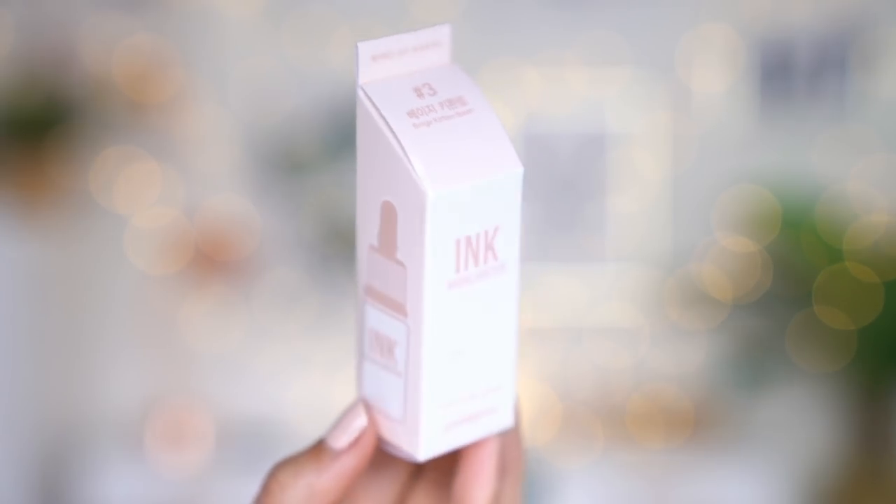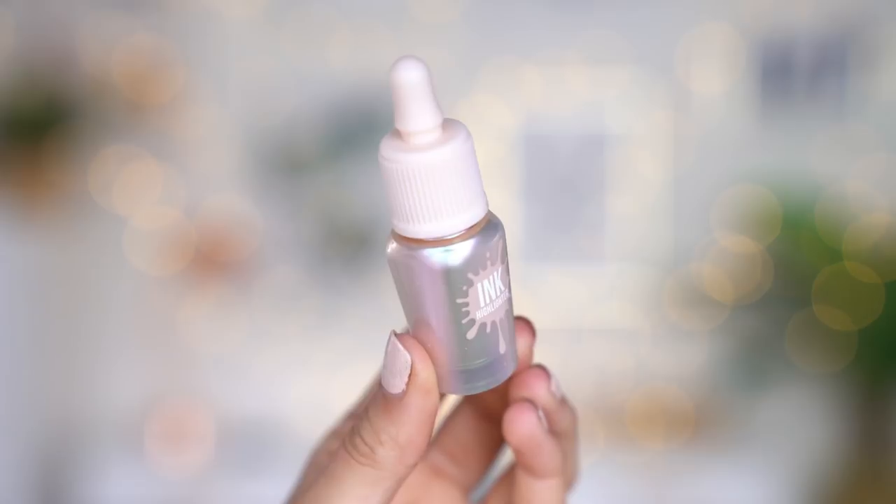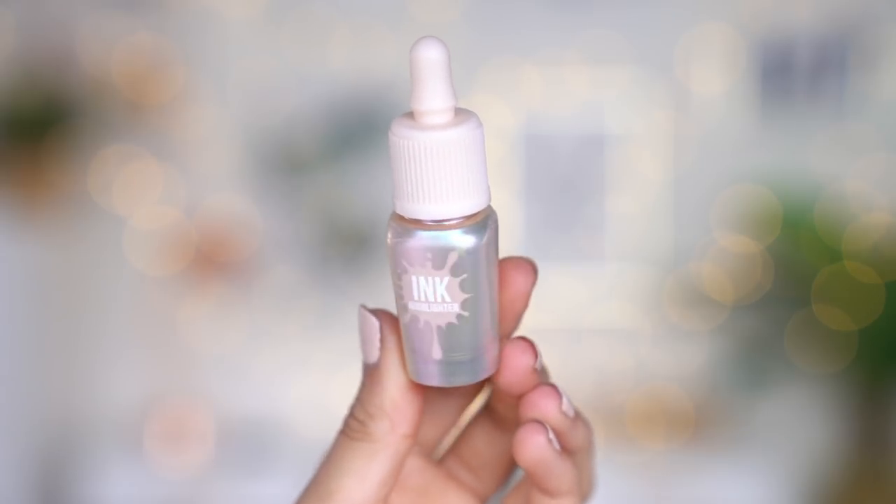I don't actually have a bronzer for today's video so I'm going to do that off camera. Now I'm going to move on to highlighter — you guys know there's not a testing video without a highlighter on this channel. I picked up this one, which is from Peri Pera. It comes in literally the exact same format as the concealer. It looks so metallic. Let's do a little swatch on the hand — ooh, that is pretty!